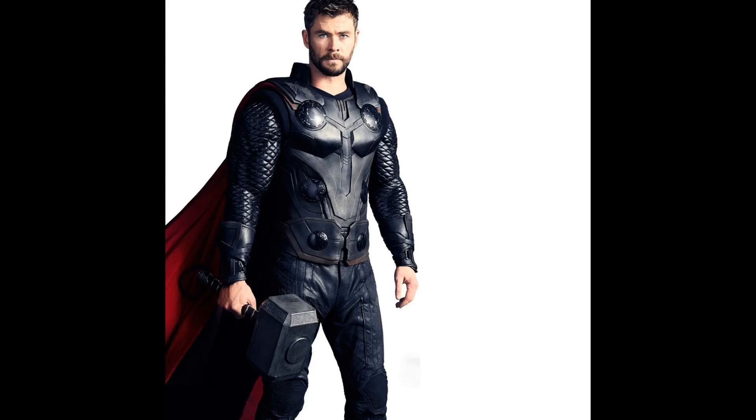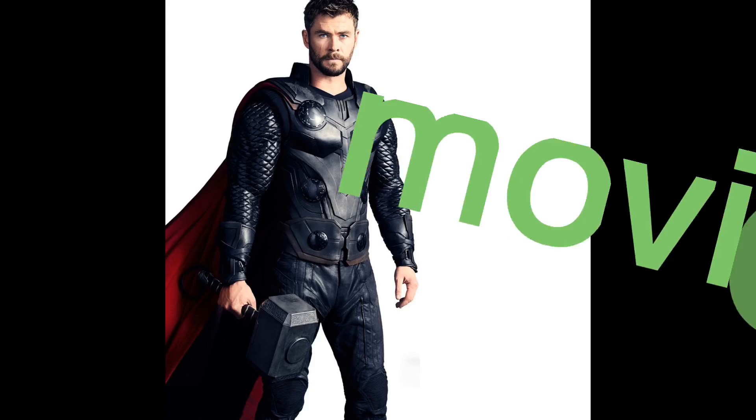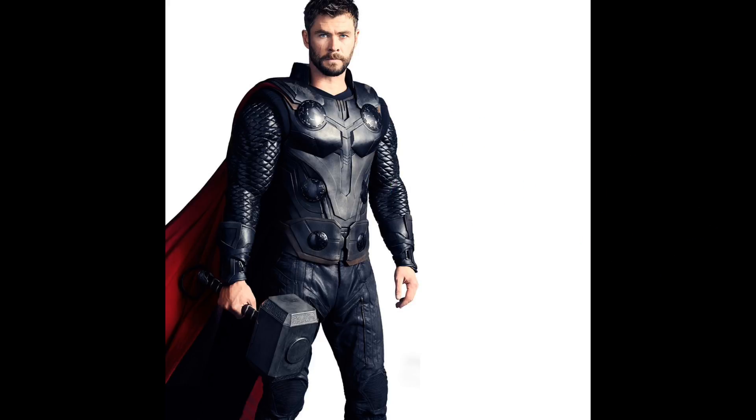Hey, what's up guys? We got some good news for the Avengers Infinity War trailer, and this news is for Thor's new weapon. Pretty much we all know that Thor was going to get a new weapon in Avengers Infinity War — there's been a couple of leaks with the Lego set, but now we finally got a close-up look.